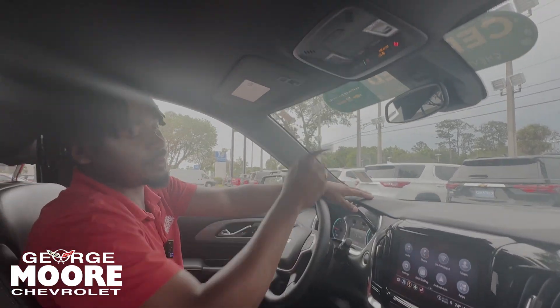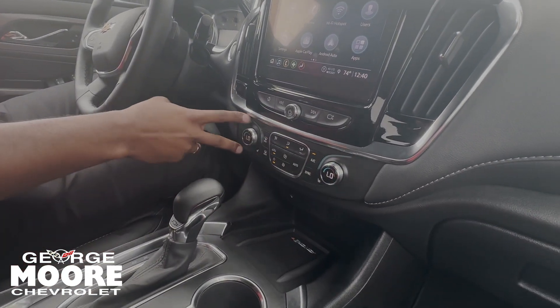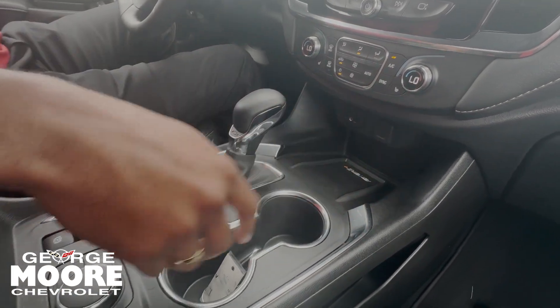You also get a free month of Wi-Fi hotspot and OnStar, which is up here. Down below, these buttons control the radio and climate control.